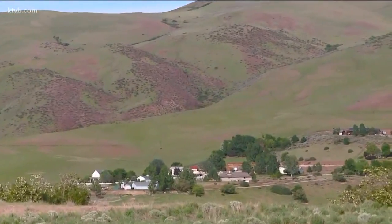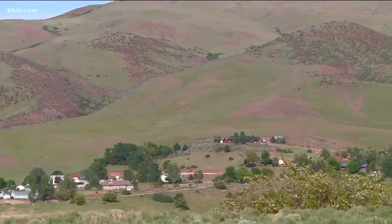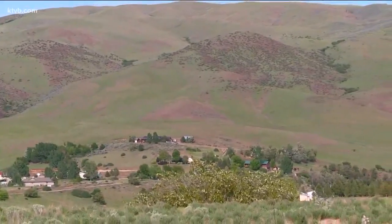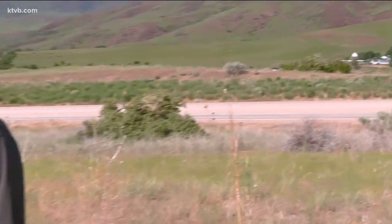This green is just spectacular and it's all over the place. We noticed it in Riggins yesterday and all the way down through the Highway 55 corridor. These mountains are just blossoming right now with the green, with the rains we've been having and the warm sunshine also helping that grow. It is really starting to blossom out here.